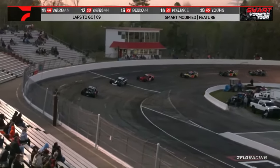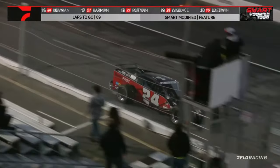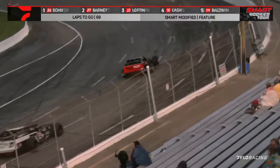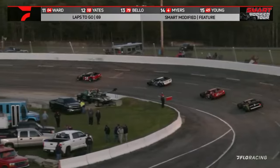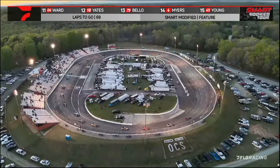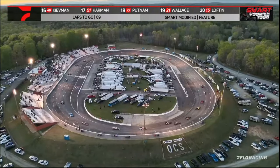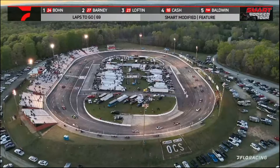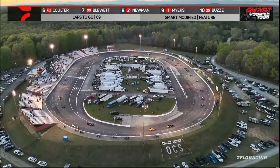Danny Boone wins Bell Helmet Stage number one at the Rumble at Rougemont for the Smart Modified Tour. Remember — at the end of these 30 laps the top three in the running order — Danny Boone, Blake Barney, and Carson Lofton — will get a little extra cash as well as some points that go towards the championship equation at the end of the season. What a run by Blake Barney — and look at that shot from our camera.